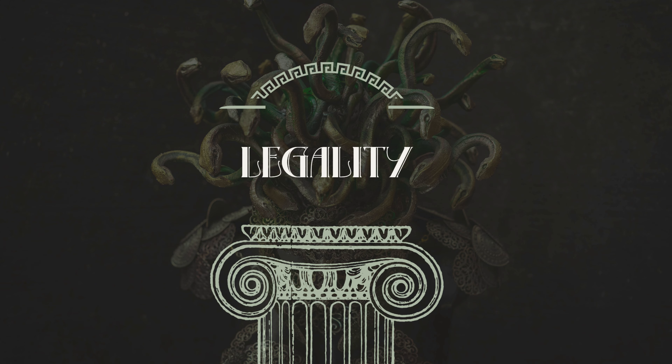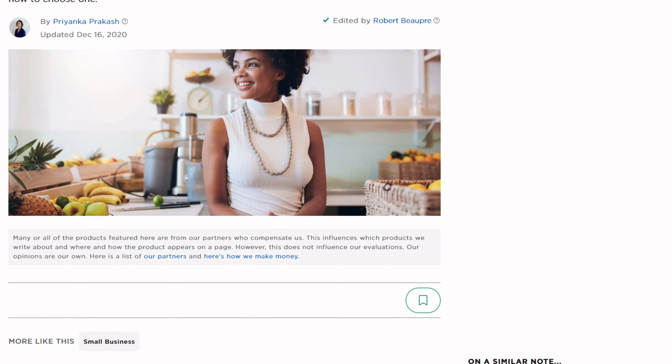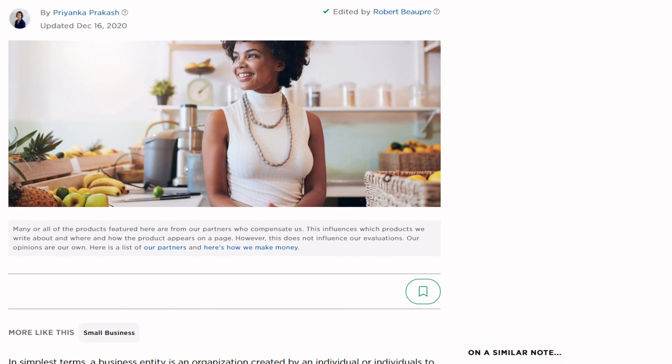Starting with legality. First, the million dollar question: what type of business entity do you want to publish the book under? Sole proprietorship, DBA — doing business as if you're not using your name — and LLC are the most common for authors.